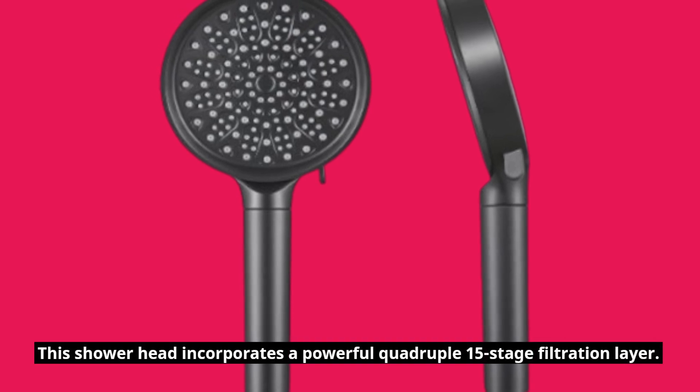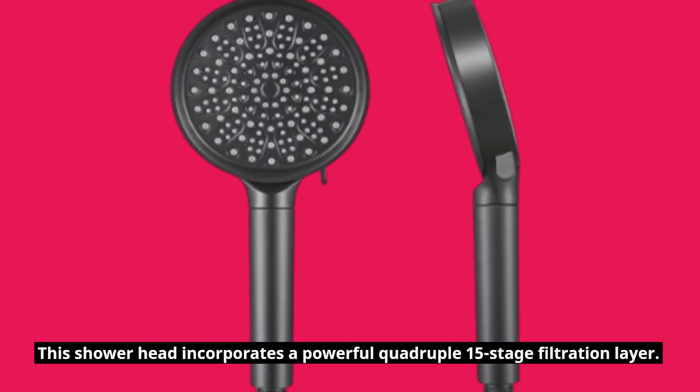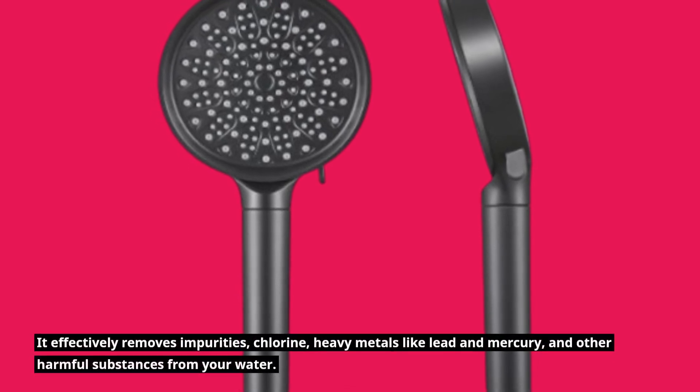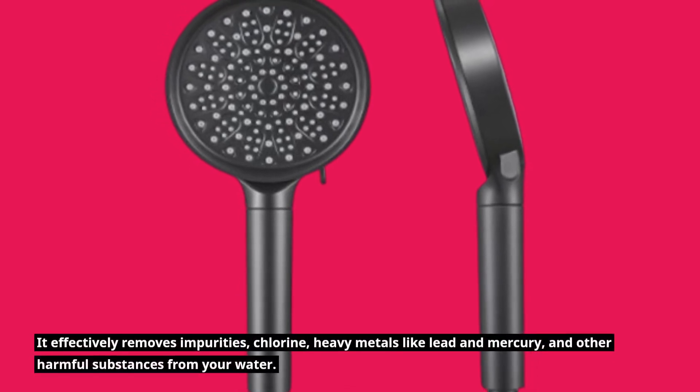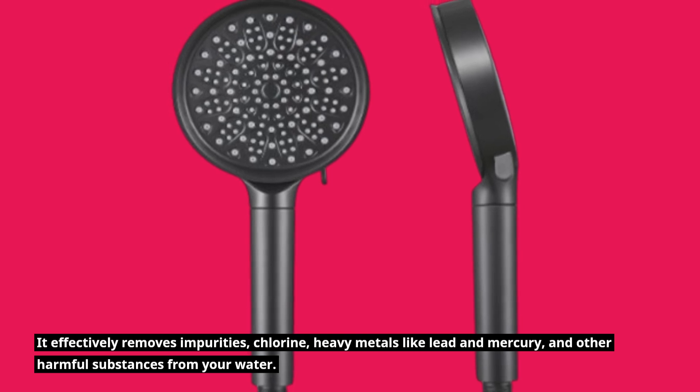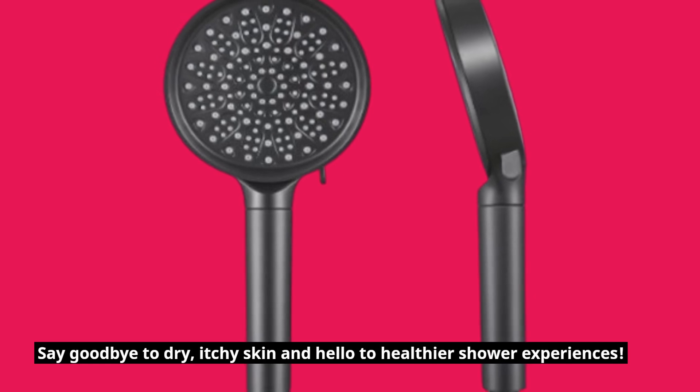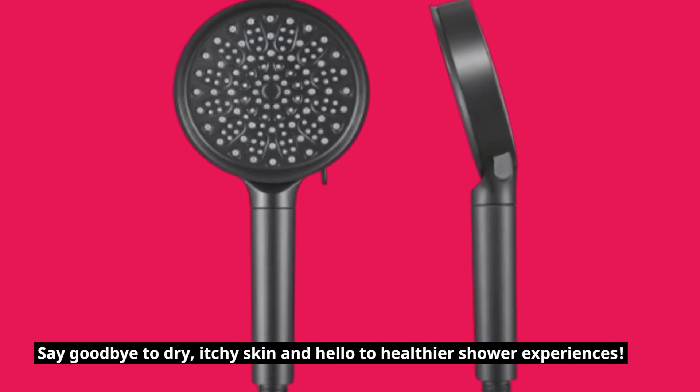This showerhead incorporates a powerful quadruple 15-stage filtration layer. It effectively removes impurities, chlorine, heavy metals like lead and mercury, and other harmful substances from your water. Say goodbye to dry, itchy skin and hello to healthier shower experiences.